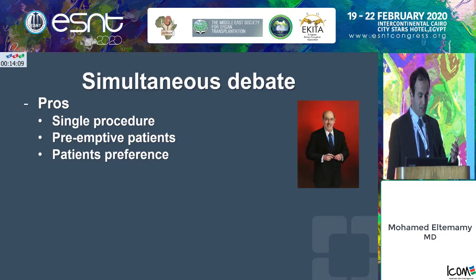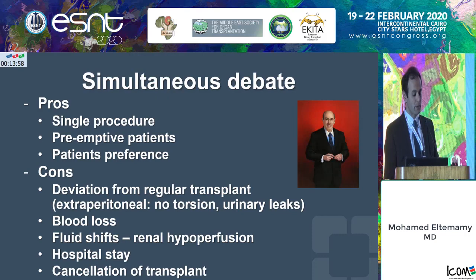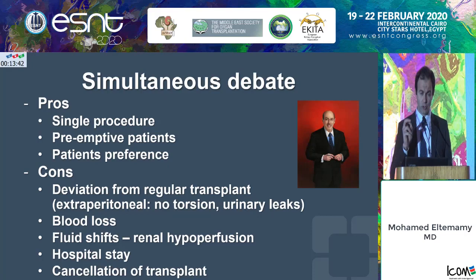However, the cons — and this is Dr. Novick, who always believed that transplant and nephrectomy should not be done at the same time — you're deviating from the regular transplant. The kidney is no longer extraperitoneal; it's an intraperitoneal organ, more liable for torsion. Urine leaks are no longer isolated in the extraperitoneal space. There's more blood loss, more fluid shifts, and renal hyperperfusion can happen. Basically, you're threatening the index surgery, which is the transplant. Hospital stays are also longer in those patients.